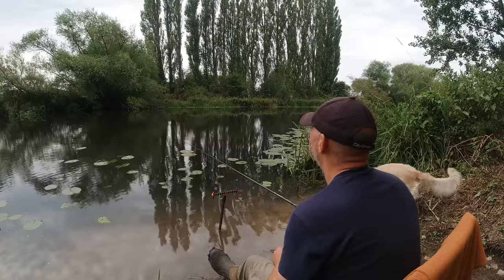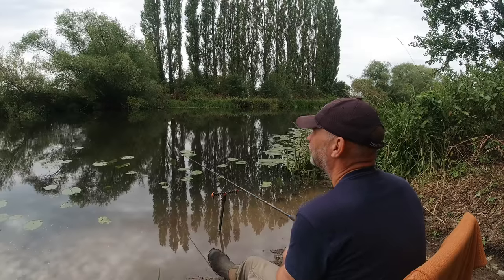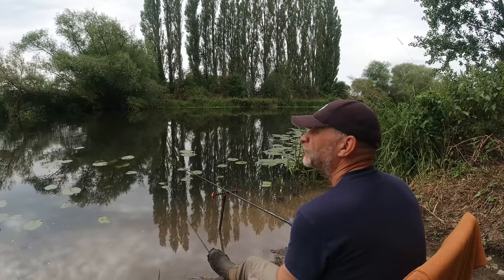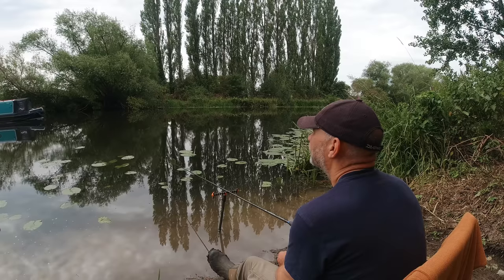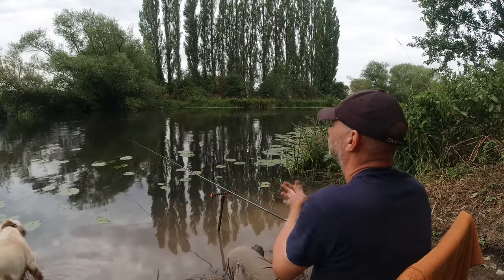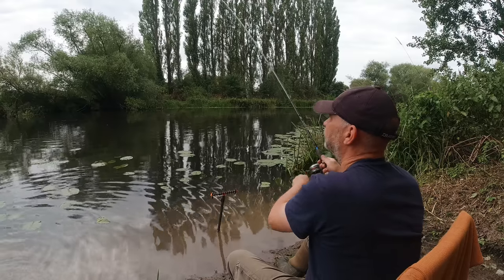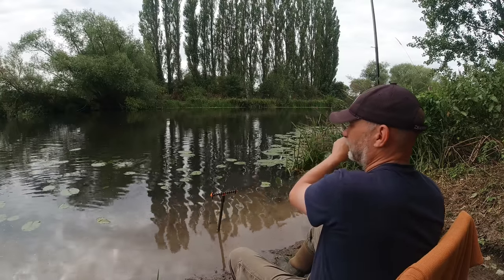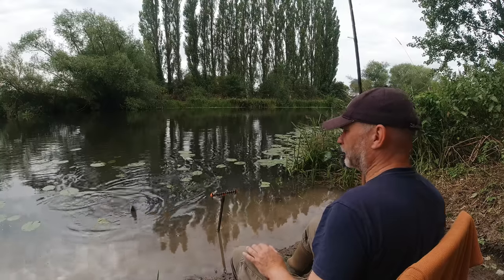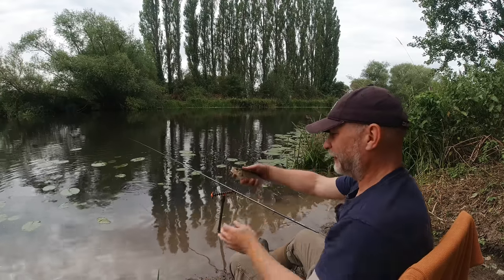I'm not casting out particularly far because of the boats — there's one coming now. It is the summer, there's going to be loads of them. I think I'll go just out in the main channel, just this side of it, and that's running through nicely at that depth. There we go — oh, this feels a better fish. Oh it's a little chub! Wonderful — two fish, two species. That's cracking!